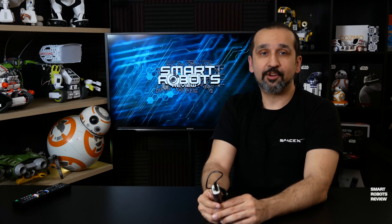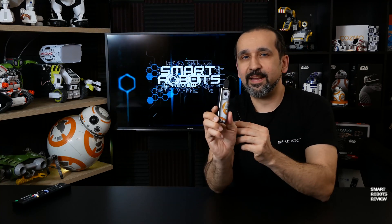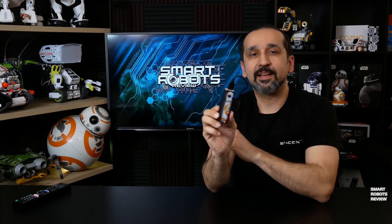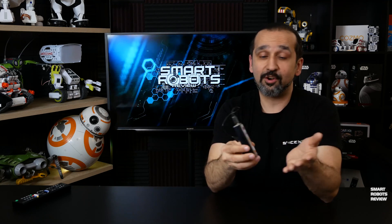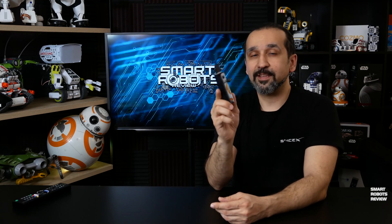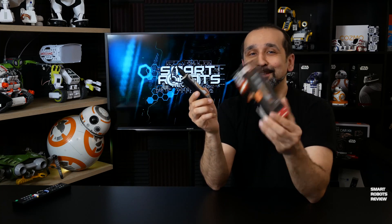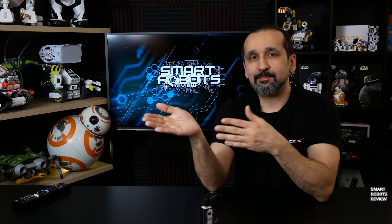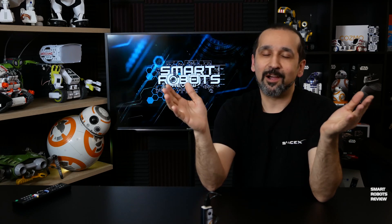Thank you for watching today's show, and as a token of my appreciation, I'm going to give away a BB-8 2200 milliamp power bank you can use to charge your phone or tablet to one person. If you want to win, go ahead and leave a comment down below. I'm going to pick my favorite comment — it can be about this show or any other show I've recorded. I'm giving away a few of these in the next few episodes. Please feel free to share the video, click like if you enjoyed it, and subscribe if you haven't already. Thank you for watching, and until next time.